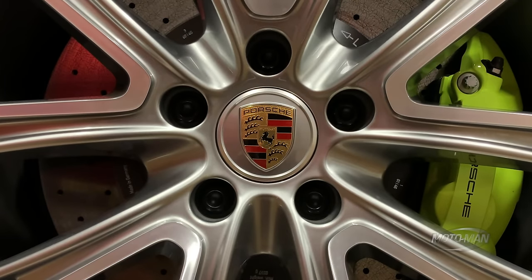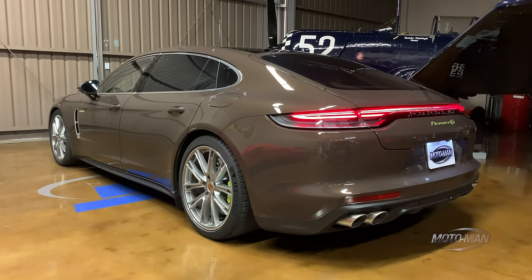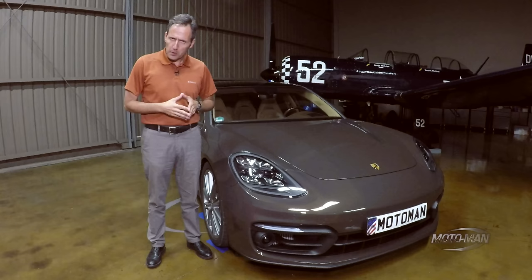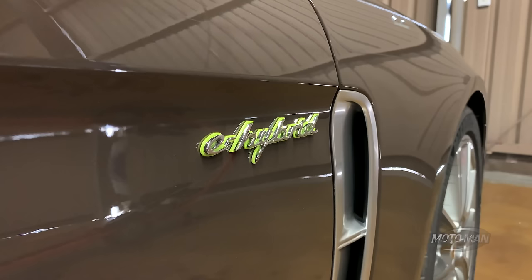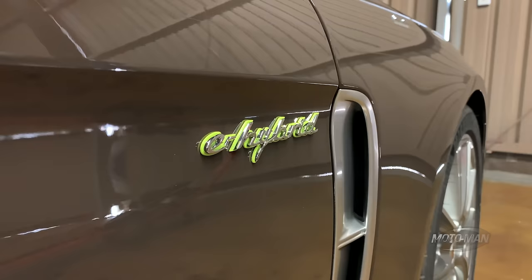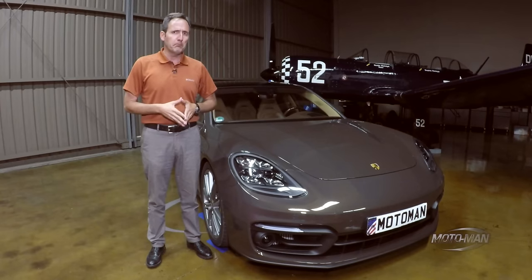Today you and I are going to do something a bit unorthodox, and that would be driving a brown car — a very brown car. Now perhaps it may have some other things going for it like multiple propulsion systems and over 500 horsepower, but it's brown.